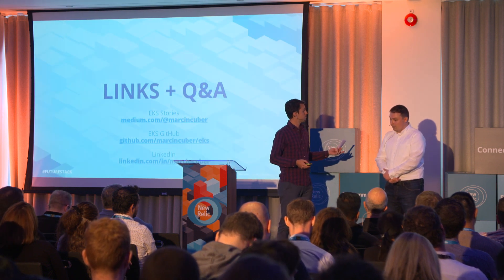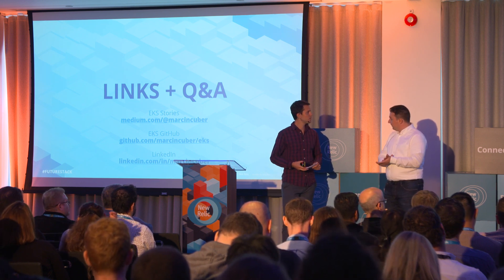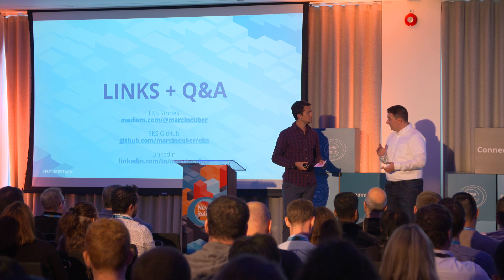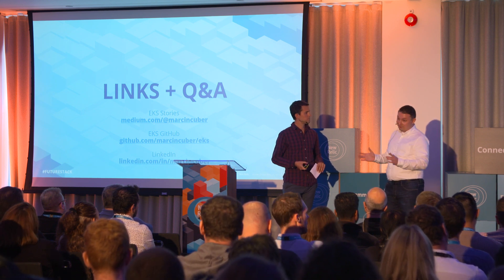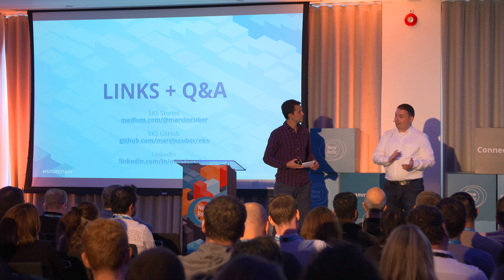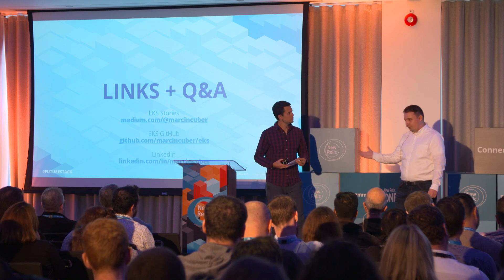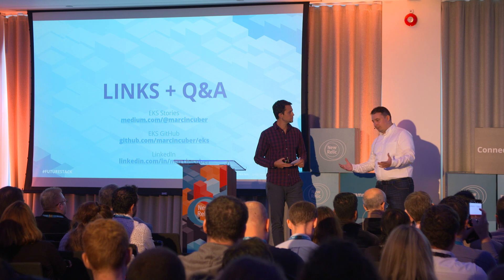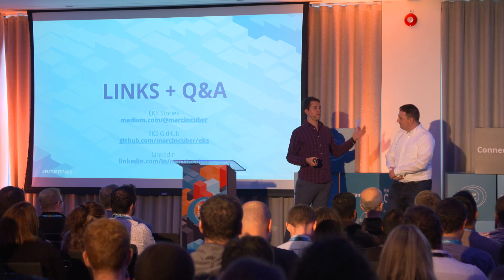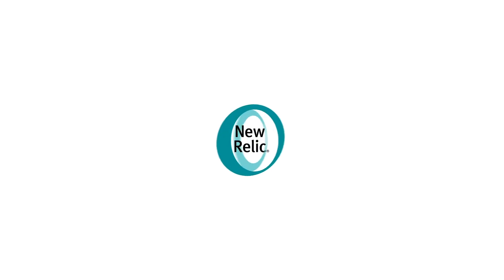You can find me on Medium, where I have some popular stories, including one on the OIDC provider for using IAM roles for service accounts — worth reading because the AWS docs aren't great on this. I also have a GitHub repository with some Terraform modules and templates I've written for EKS, and you can reach me on LinkedIn if you have any questions. Thanks for sharing — please give a big round of applause for Marcin.